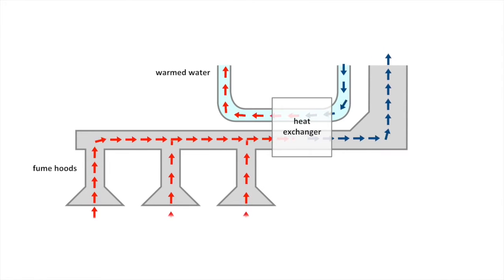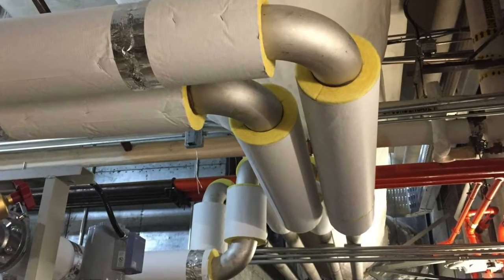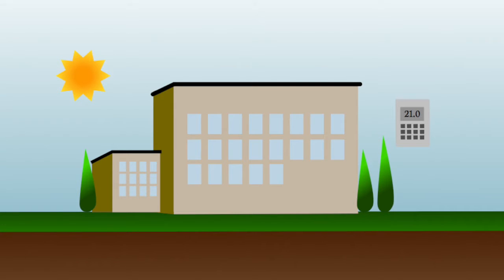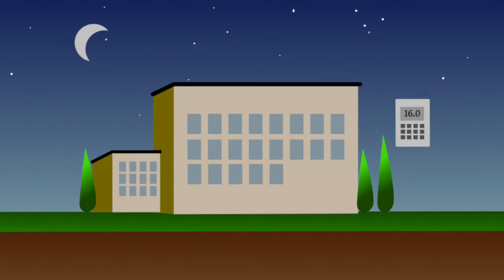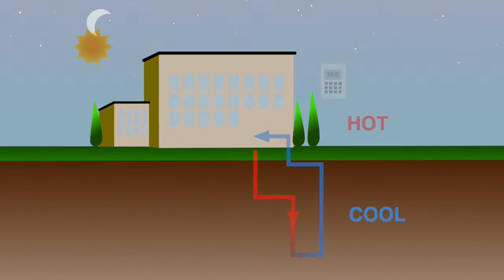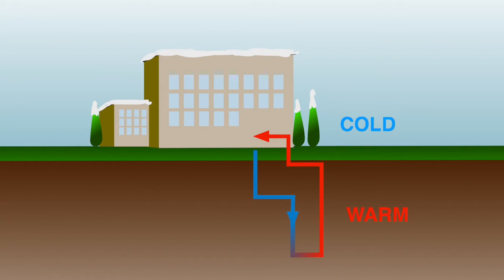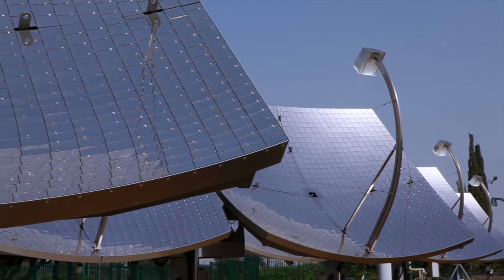All three proposals also included a range of traditional measures such as insulation and an intelligent system matching energy use to time of day and the number of people using the building. They would also build the foundation to include renewable energy technologies in the future, such as ground heat exchange for all seasons and solar panel installations.